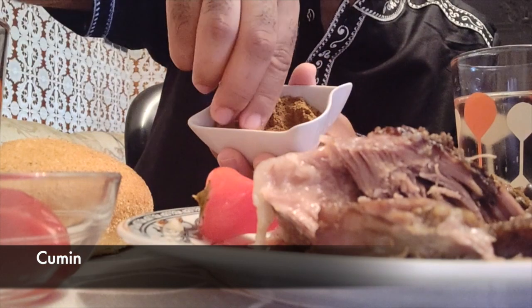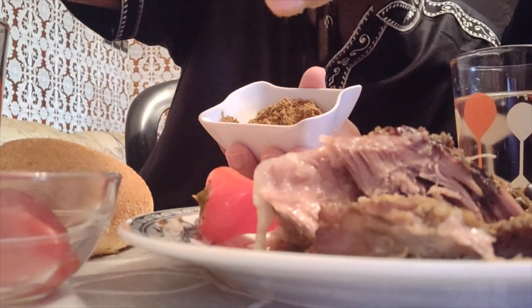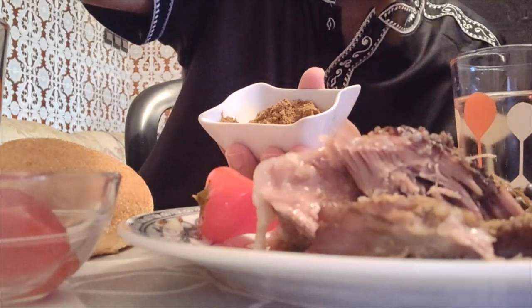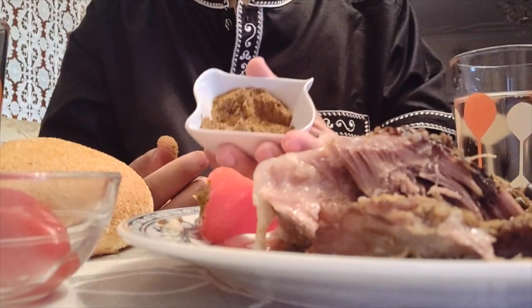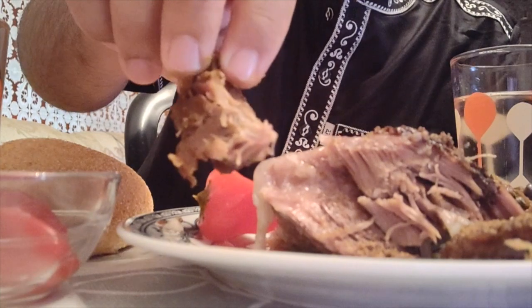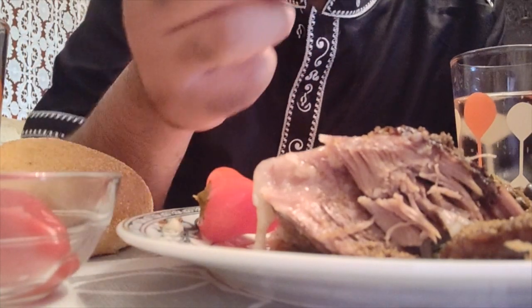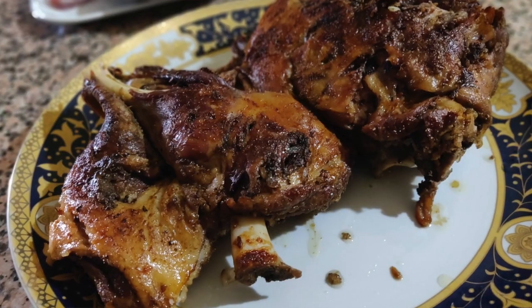The meat is cooked in a pressure cooker without the need of any oil or water. After it's cooked, it's actually put in the oven and roasted. There's no spices used, so the spices are actually served on the side. Here we have some cumin that we topped the meat with. There's also some salt on the side, so you can top it up based on your flavor needs.